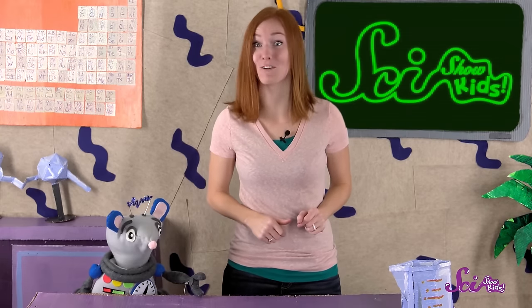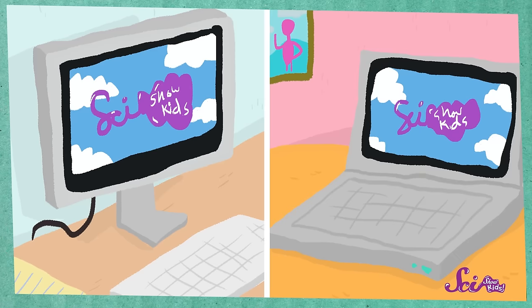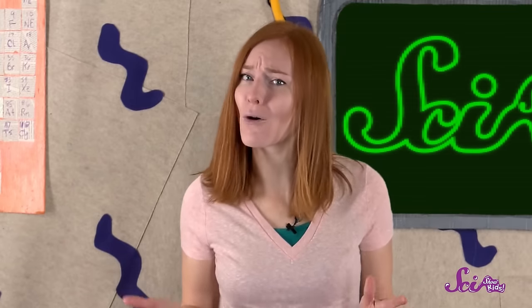If you're watching this right now, then I'm pretty sure you're using some kind of computer. Your computer might look like this, or this, but you might also be watching me on a tablet, a phone, or even your TV. And all of these things are, or work, thanks to computers. So what is a computer?